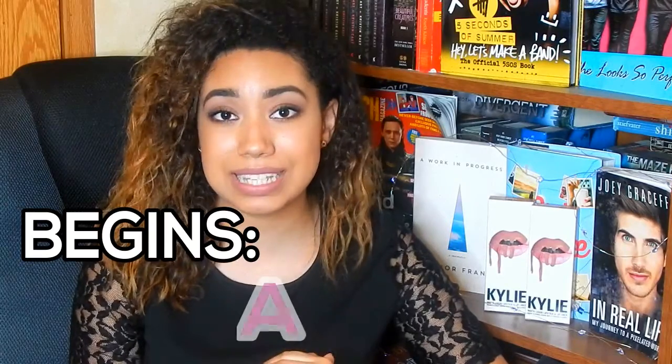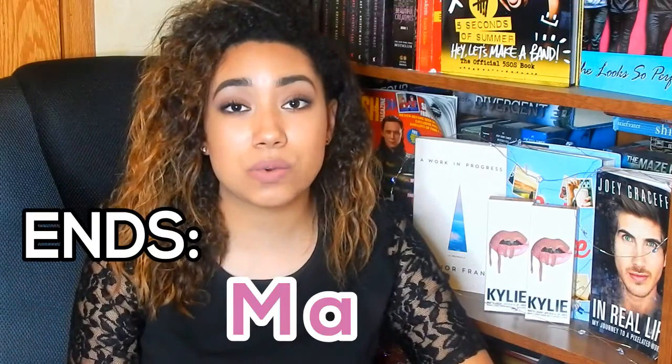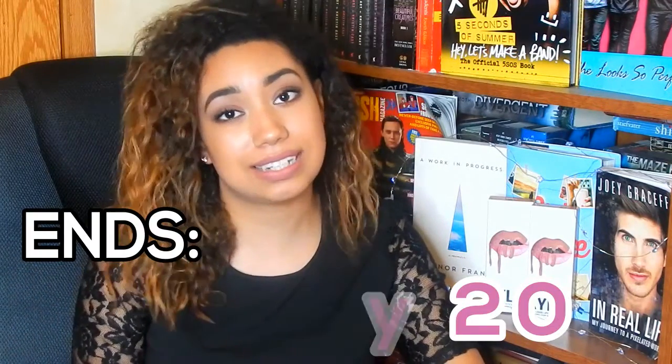One lucky person watching this will be able to win a Kylie Lip Kit. This giveaway is beginning the day I'm uploading this, which is April 22, 2016, and it's going to be four weeks long. So you have exactly four weeks to enter, and it's going to end May 20, 2016.